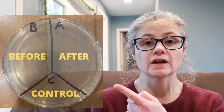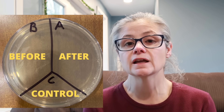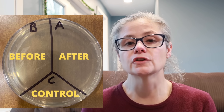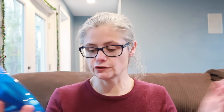So in order to test how well Dawn Power Wash removes bacteria from surfaces in my home, what I'm going to do is take a petri dish and label it A, B, and C. I'm going to take some sterile swabs and swab various areas around my home, including the kitchen sink, kitchen sink drain, bathroom sink, and toilet rim. I'll place those samples in the section labeled B for before. Then I'm going to clean using the Dawn Power Wash, swab the areas again, and place those samples in the section labeled A for after. This way we'll be able to see how much bacteria is on a surface before and after cleaning with Dawn Power Wash.